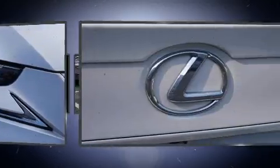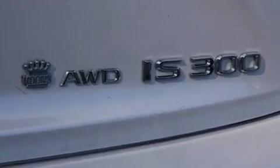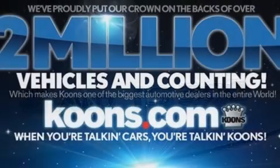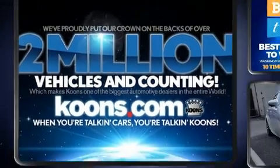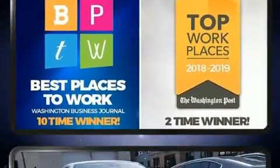All-wheel drive keeps this model firmly attached to the road surface. Top features include power front seats, one-touch window functionality, power moonroof, lane departure warning, and remote keyless entry.